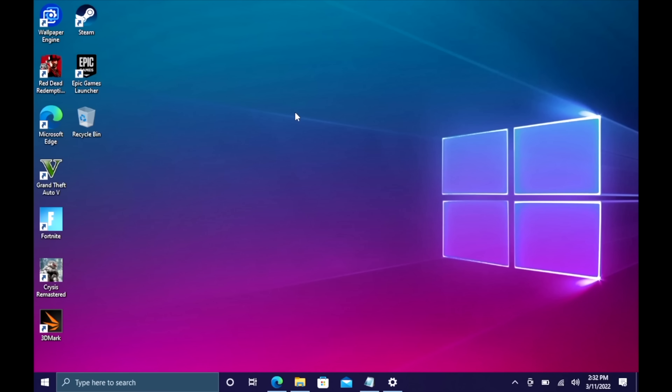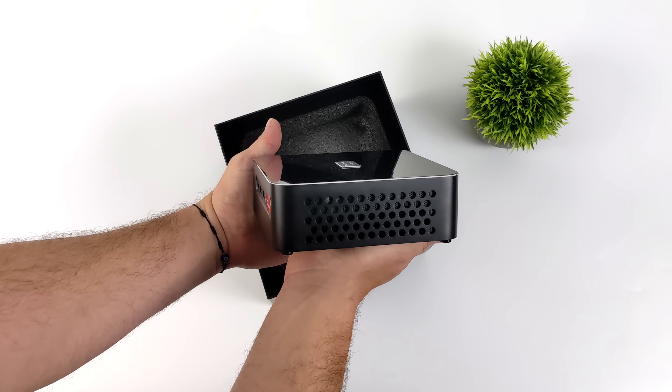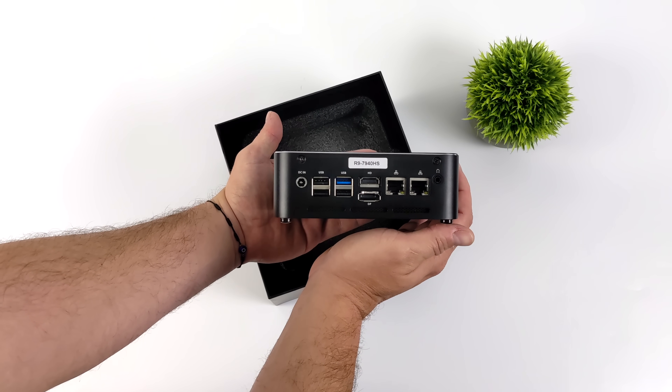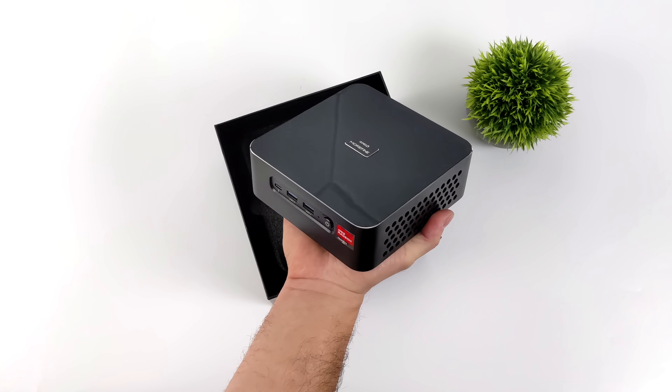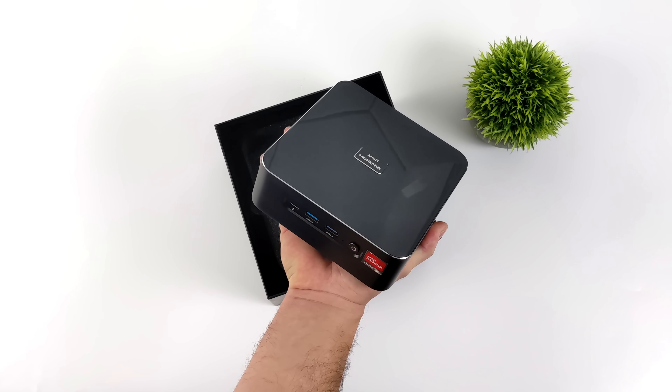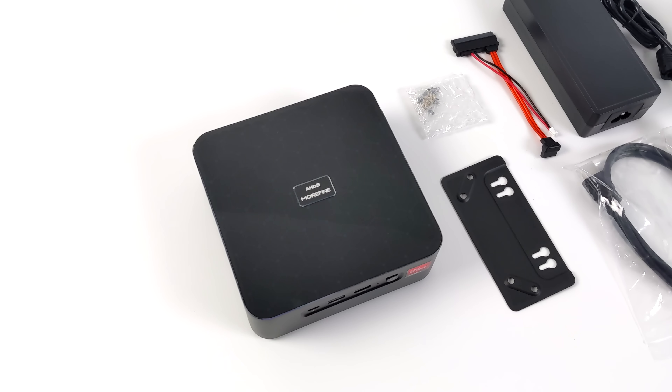If you're interested in picking up cheap Windows 10 keys for your new PC builds, I'll leave a link in the description. I've always been a big fan of the Morefine design — it's very sleek and minimalistic. A couple months ago, they did release a couple other mini PCs also called the M600, but those were powered by Ryzen 6000. Since we've got a Ryzen 7000 series APU here, I think they should have gone with M700.